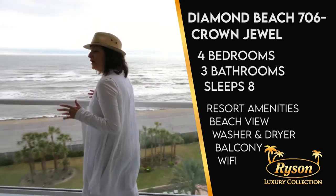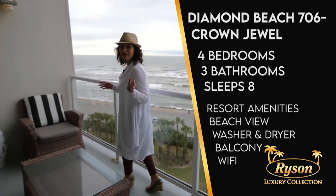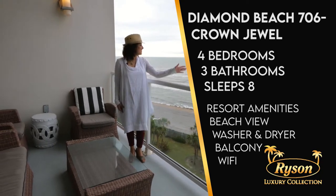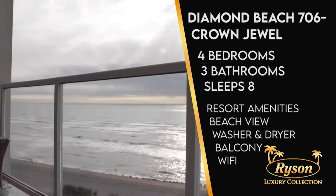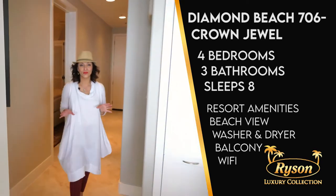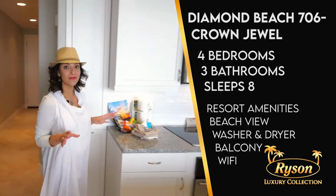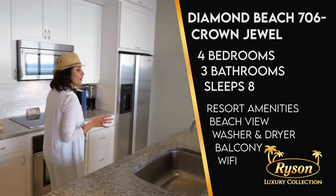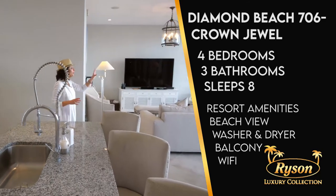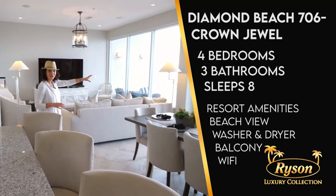This luxury condominium has all of the amenities imaginable — just look at this huge balcony and this stunning view of the beach. Diamond Beach Resort 706, The Crown Jewel, is on the top floor, and when you come into this space you'll be in awe of this incredible view through this wall of windows.